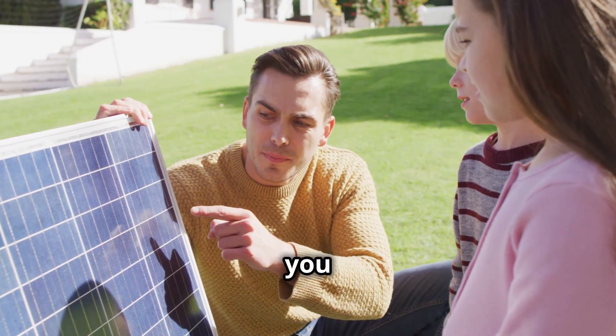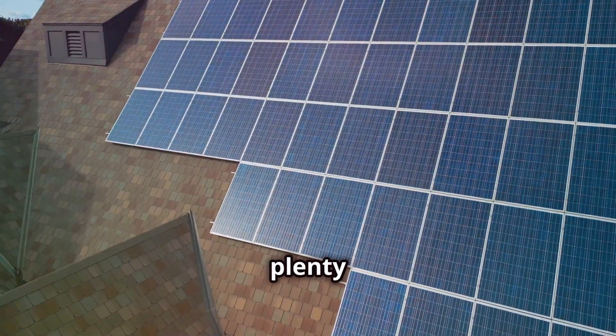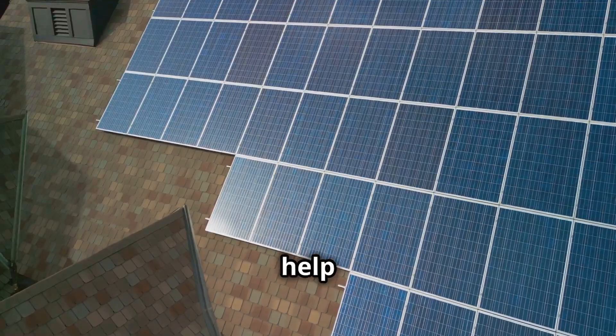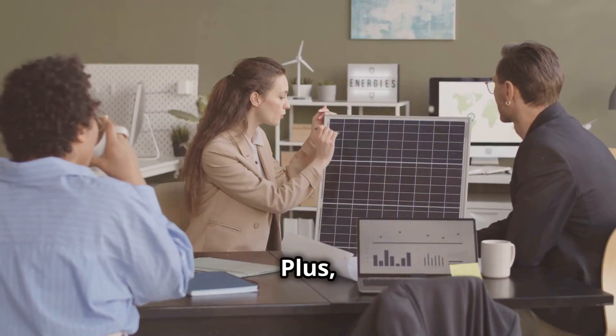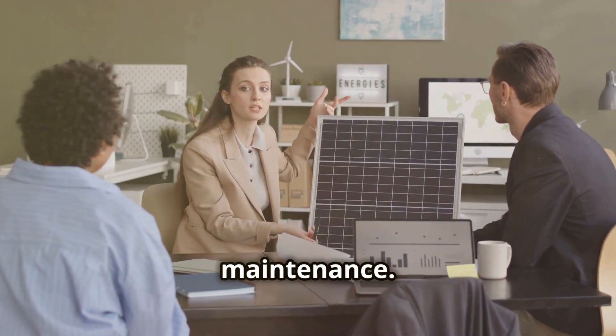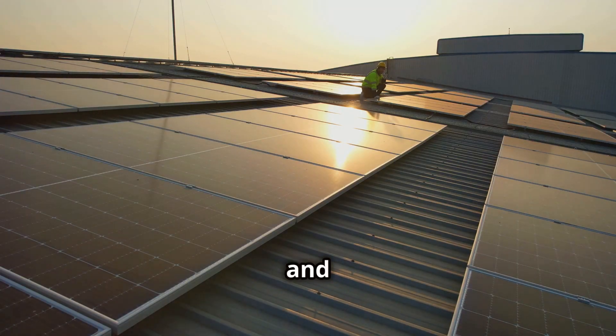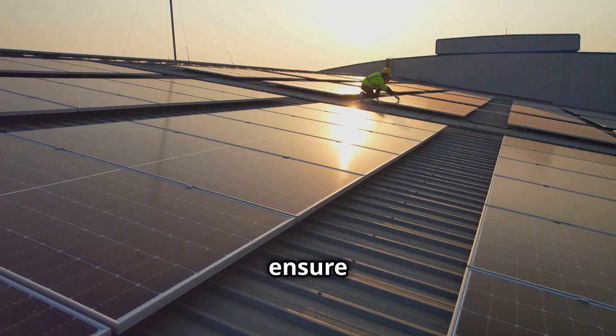What about the costs? While there's an upfront investment, there are also plenty of incentives and rebates out there to help offset the cost. Plus, think of the long-term savings on your energy bills. Solar panels are pretty low maintenance — just keep them clean and inspect them once in a while to ensure they're running efficiently.